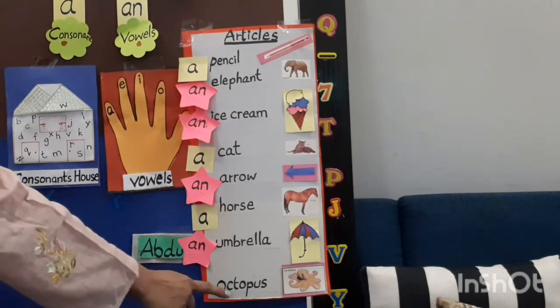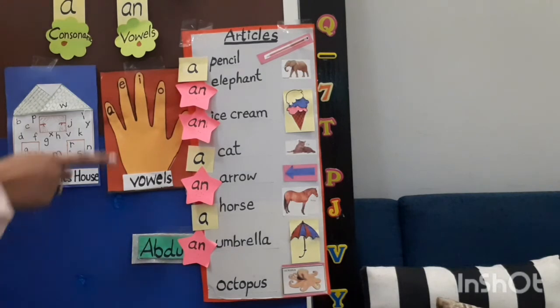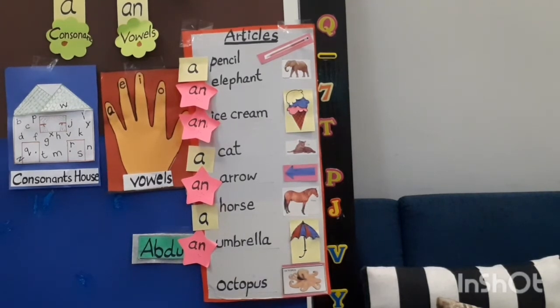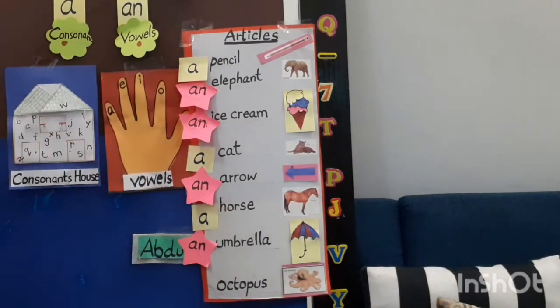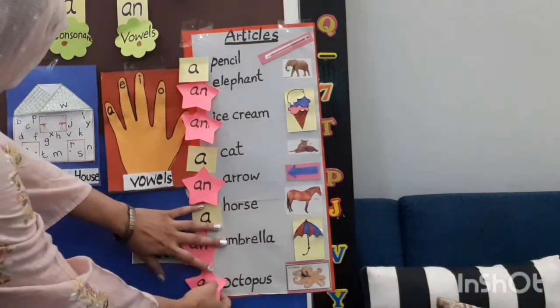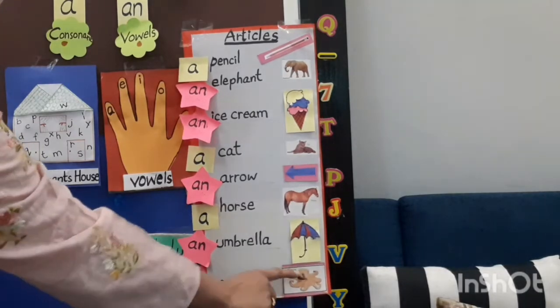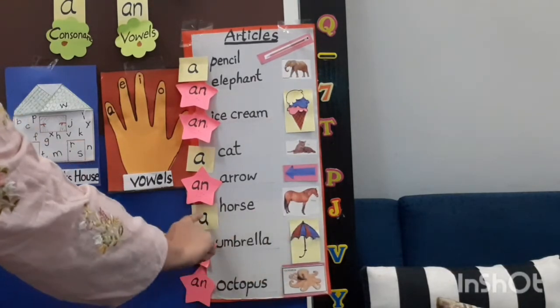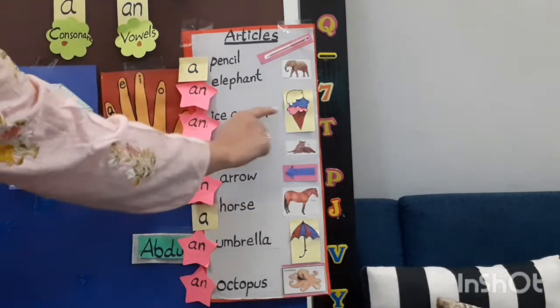Our next word is 'octopus'. Octopus begins with 'O'. Is O a vowel or consonant? O is a vowel. So we use 'an' before it: an octopus. So the list is: an octopus, an umbrella, a horse, an arrow, a cat, an ice cream, an elephant, a pencil.